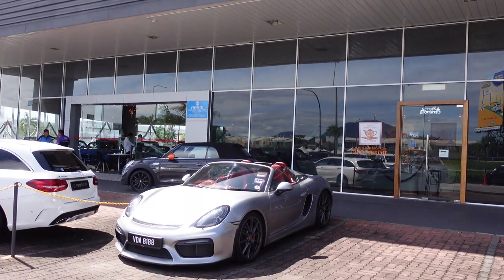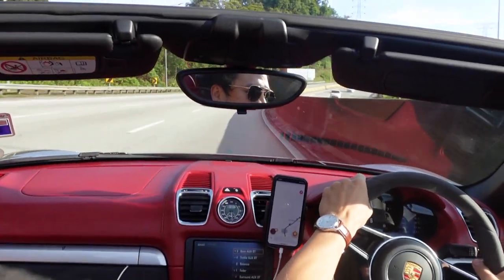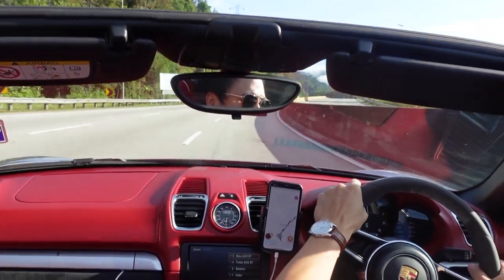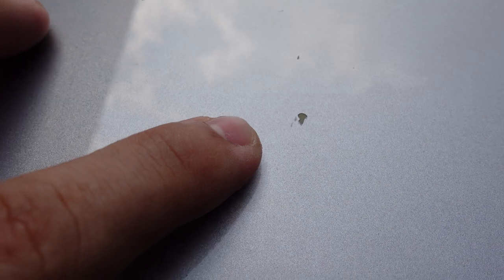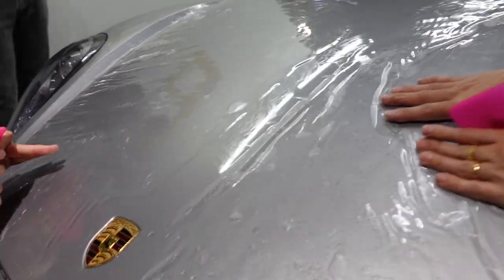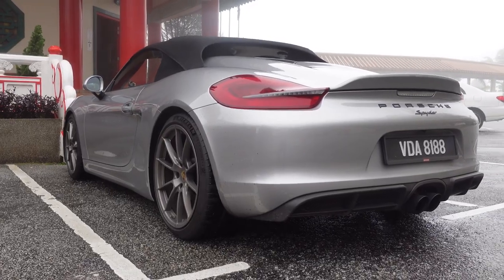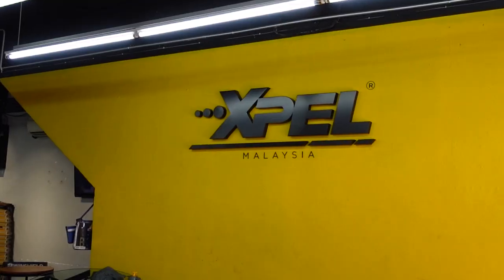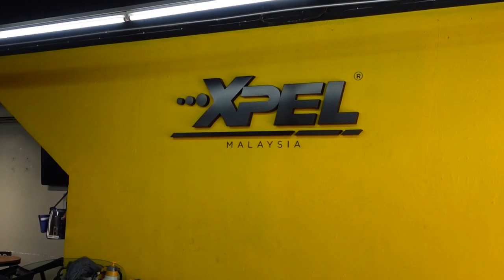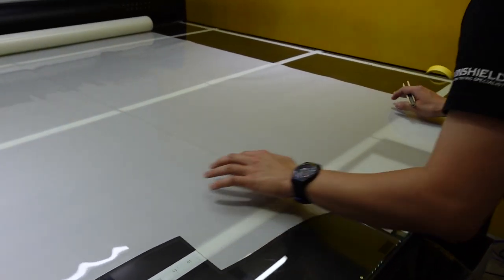Hey guys, it's been three months since I've owned the Porsche Boxster Spider and I've taken it for loads of drives. Since then I've done shy of 7,000 kilometers. She's been collecting loads of stone chips. I've always been holding back to do PPF, or paint protection film — in some areas of the world they call it clear bra. I finally found out that Windshield Malaysia actually carries XPEL, and I've heard lots of good things about them, so I decided to drop by to find out more.